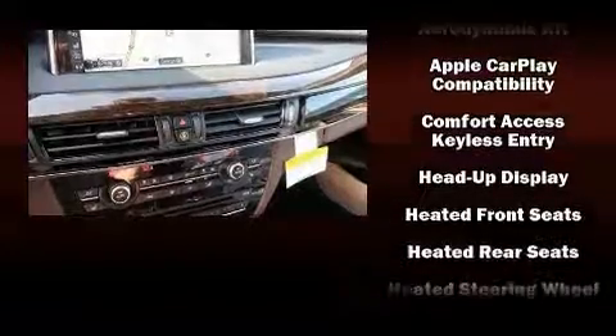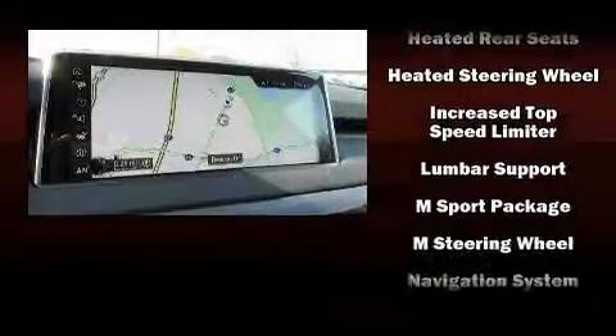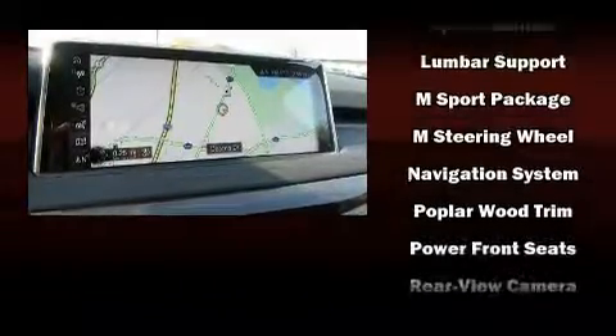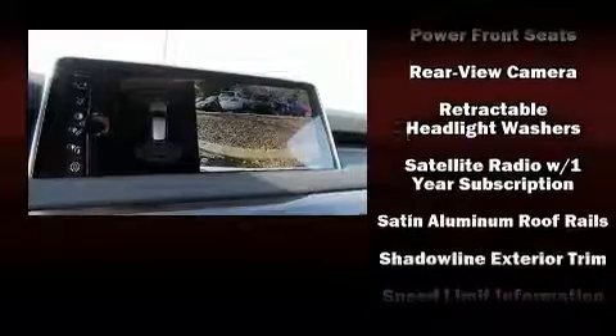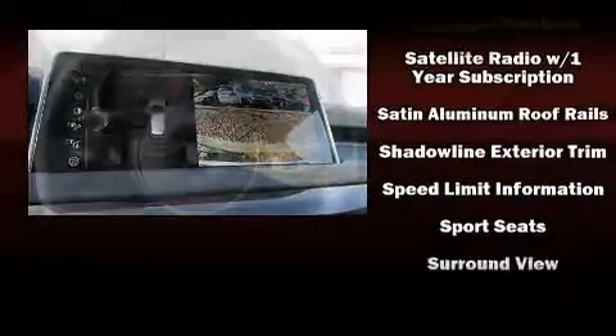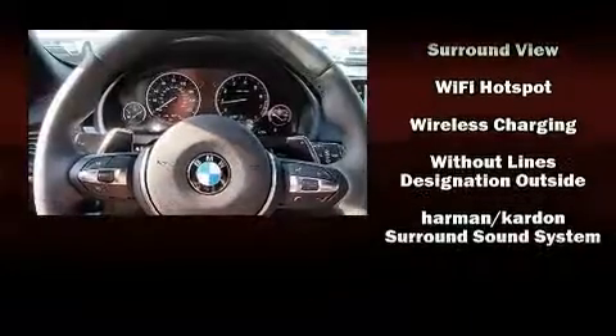BMW ensures the safety and security of its passengers with equipment such as dual front impact airbags with occupant-sensing airbag, traction control, and four-wheel disc brakes with ABS. You'll never lose visibility with rain-sensing wipers, which activate automatically when the drops start to fall.